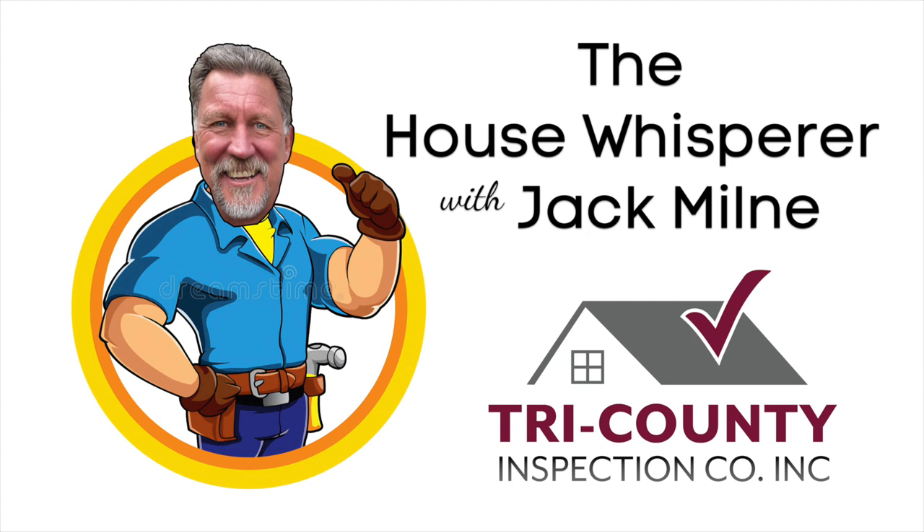Okay, we're back with Jack, and you're listening to the House Whisperer Show on WWDB. Jack, let's pick it up where we left off — I think you're going to talk about stucco. Yes, we are, Barry, and stucco has become a real issue in the Northeast. Stucco over masonry has never been a problem, but over frame it can be.